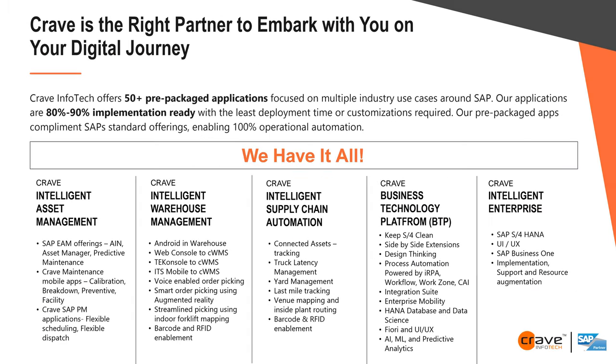Our focus areas are: intelligent asset management — plant maintenance, work management, service management — with a goal to take organizations from reactive to predictive maintenance; intelligent warehouse, which is the focus for today; supply chain automation; business technology platform (BTP), SAP's new technology for keeping your S4 clean; intelligent enterprise including S4, UI/UX, and Business One. We do both implementation and support.